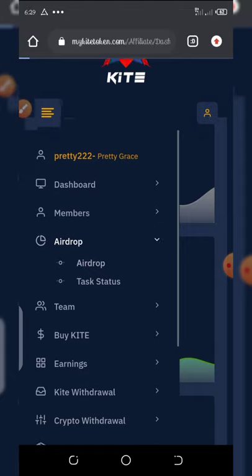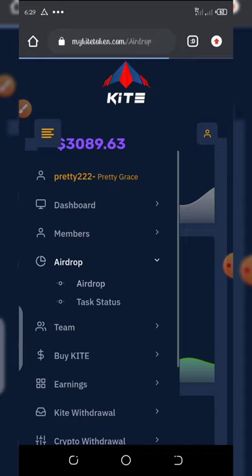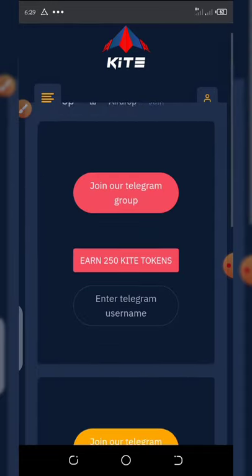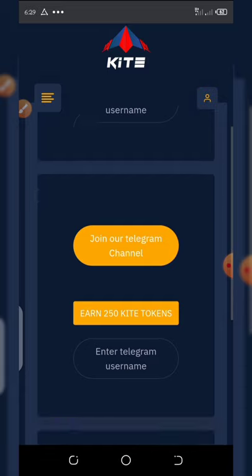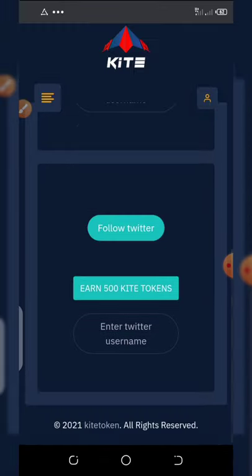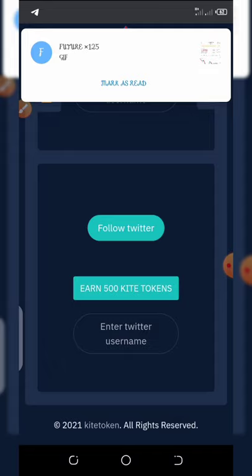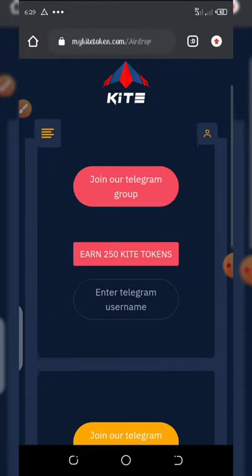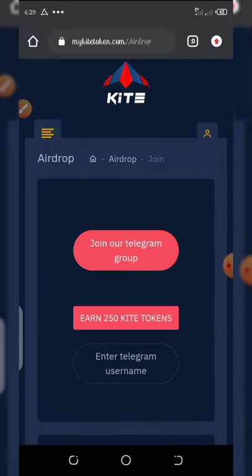It will pop up like this — you join the Telegram group and you get 250 Kite Token. Then join the Telegram channel and you get another 250 tokens. Then you can follow them on Twitter to get an extra 500 Kite Token. That's amazing — we are going to do that right now so you can see how to do that.